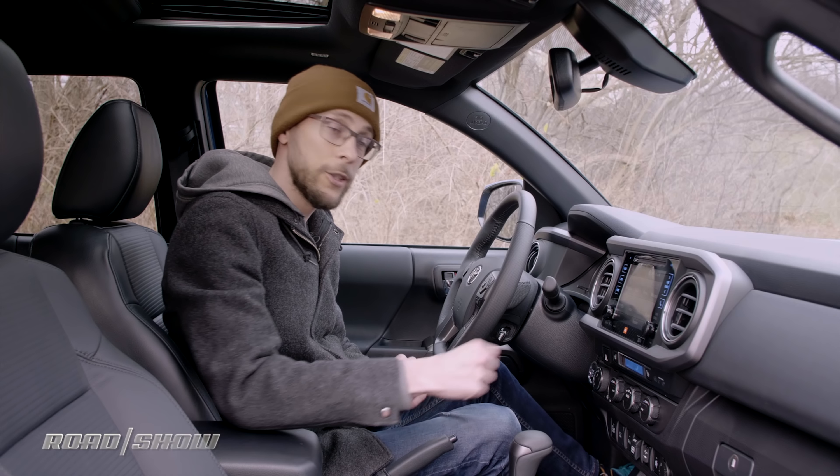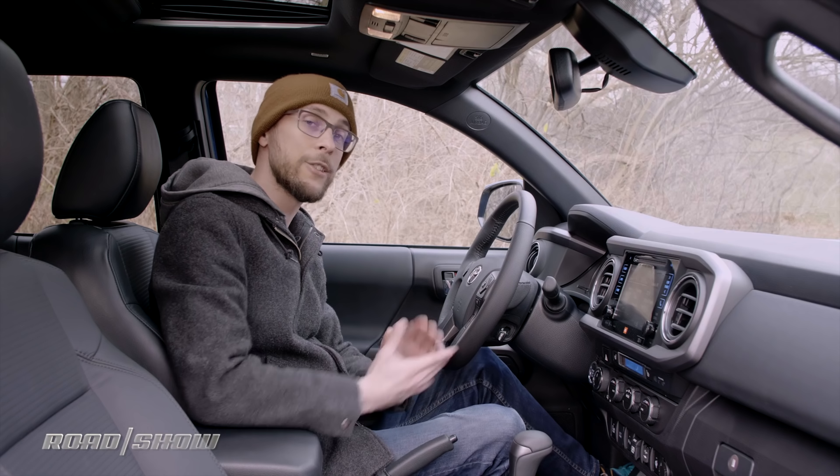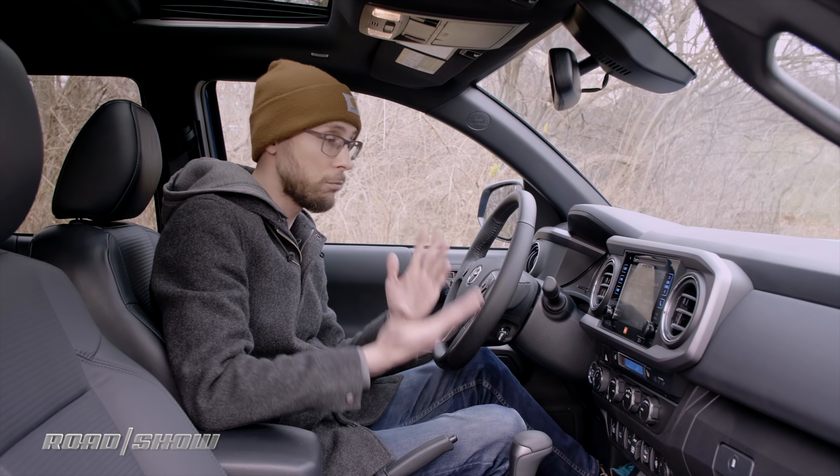Next up is weather, also operating on the Sirius XM data stream. Not only can I look up the current weather where I am, but I can search the national weather data for just about any city I want.